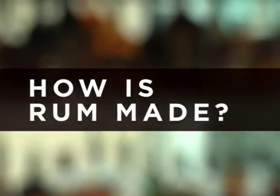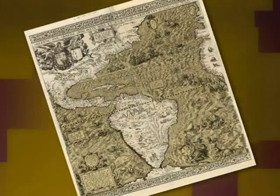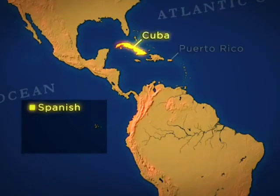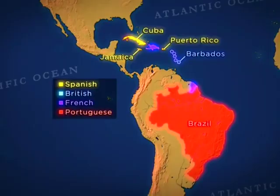Rum is based on sugarcane, which surprisingly isn't native to the Americas. In 1493, Christopher Columbus brought the first sugarcane to the island of Hispaniola in the Caribbean, which today is the Dominican Republic and Haiti. Sugar was the white gold of the 17th century, and Europeans growing sugarcane in the New World made a ton of money. The Spanish had sugarcane in Cuba, Puerto Rico, and Jamaica. The British had it in Barbados, the French in their colonies, and Portugal in Brazil. Who owned which outposts will play a much bigger role later when we talk about influences on style and flavor.